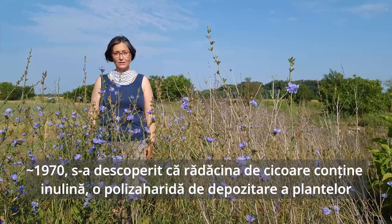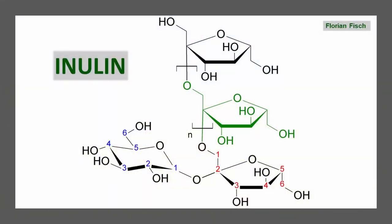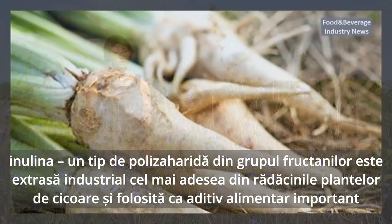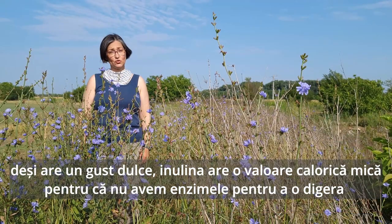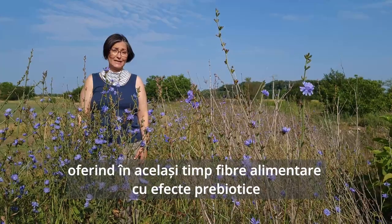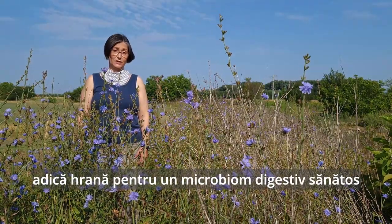Around the 1970s, it was discovered that chicory root contains inulin — a type of plant polysaccharide for storage in the group of fructans, named from another genus in the Asteraceae plant family, Inula. Inulin is extracted industrially most often from the roots of chicory, Cichorium intybus, and used as an important food additive. Even though tasting sweet, and being made of fructans, since we do not have the enzymes to break down inulin, it has a very small caloric value, but it does add important dietary fiber with prebiotic effects — meaning food for a healthy digestive microbiome.